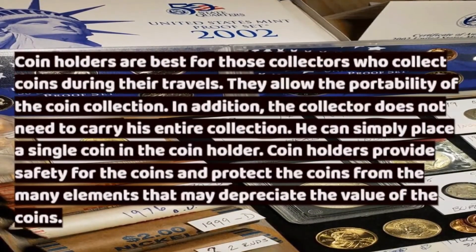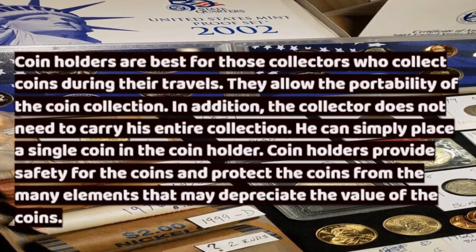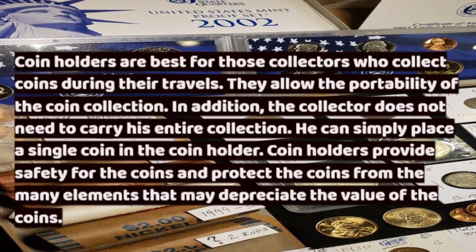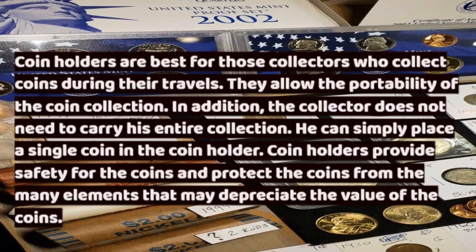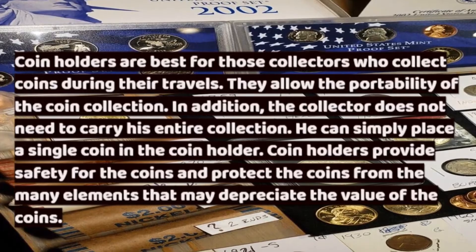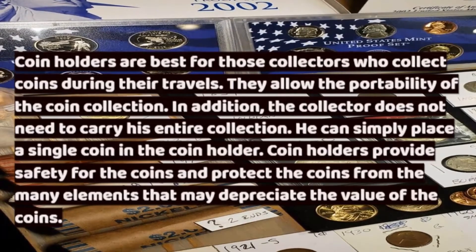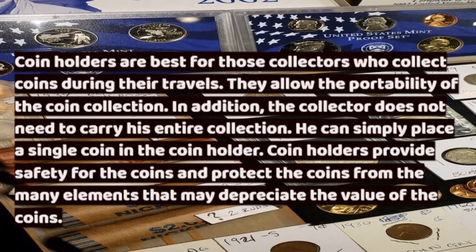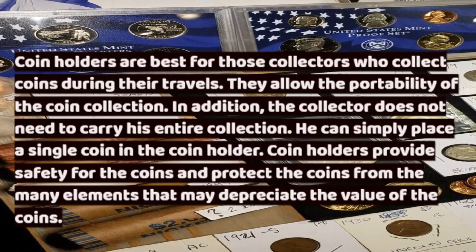Coin holders are best for those collectors who collect coins during their travels. They allow the portability of the coin collection. The collector does not need to carry his entire collection — he can simply place a single coin in the coin holder. Coin holders provide safety for the coins and protect them from the many elements that may depreciate the value of the coins.